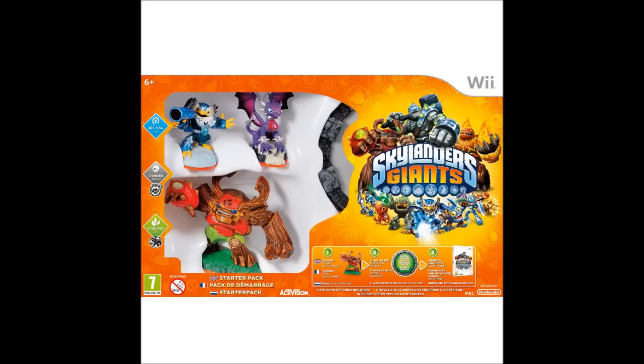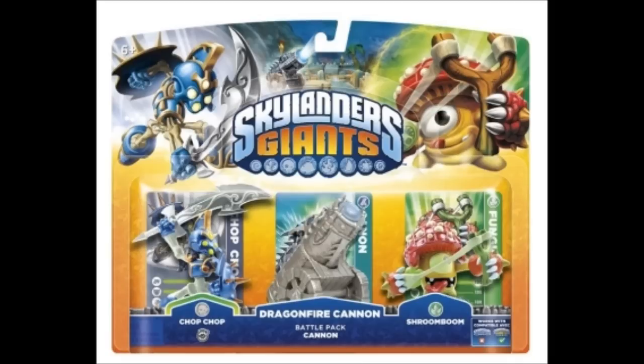In the show there'll be lots of unboxings as well, because I'll obviously be unboxing the game, but I'm hoping to get additional figures — additional Giants — and I have pre-ordered a few bits and pieces which I will show you right now.